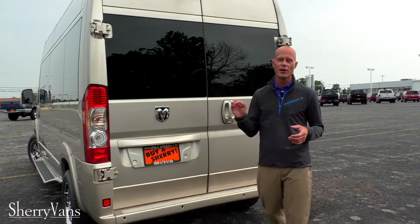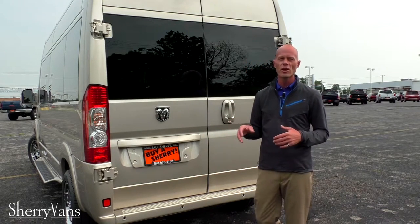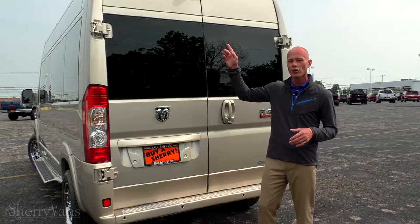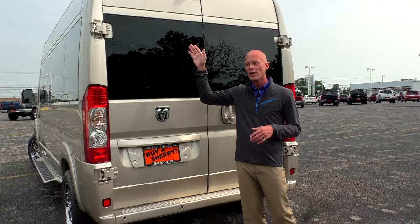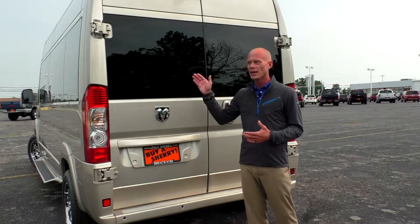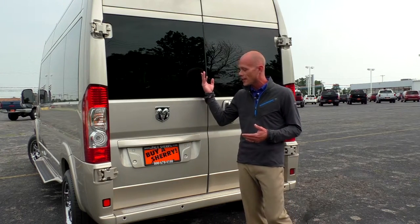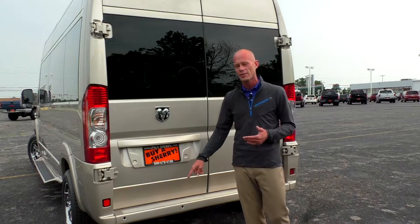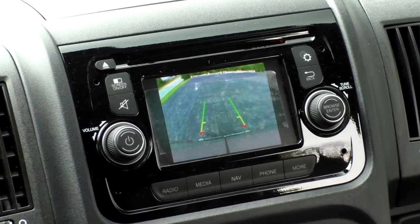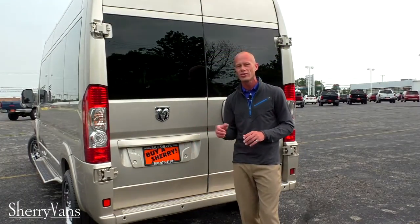At the rear of this conversion van I want to go over some important features. Starting with safety: all of our ProMaster conversion vans are fitted with a backup camera system. This particular van has the backup camera located at the top of the van, dead center. Most manufacturers have them off to the left or right, which doesn't make much sense. This backup camera is paired with backup sensors, so in reverse you get a visual of whatever is behind you plus an audible alert that intensifies as you get closer to an object.